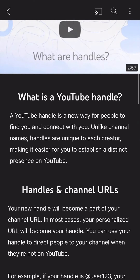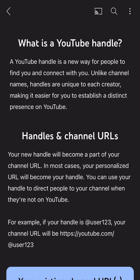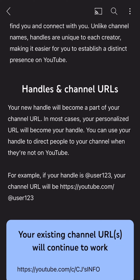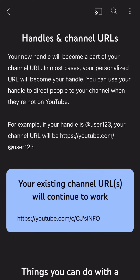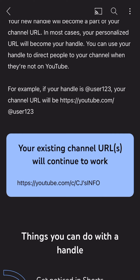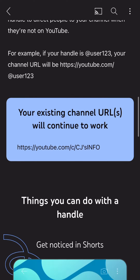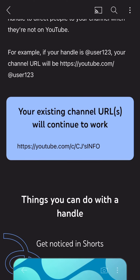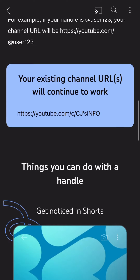What is a YouTube handle? It's a new way for people to find you and connect with you. Unlike channel names, handles are unique to the creator, making it easier to establish your identity. In most cases your personalized URL will become your handle. You can use your handle to direct people to your channel even when they're not on YouTube — for example, if your handle is @user123, your channel URL will be youtube.com/@user123.